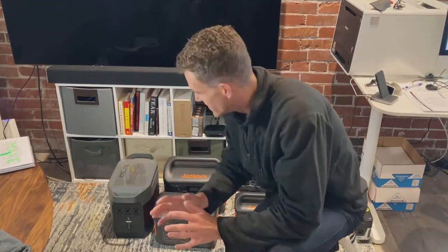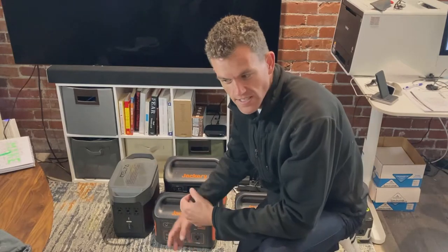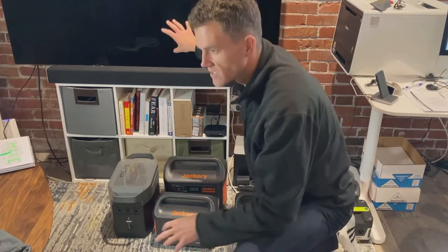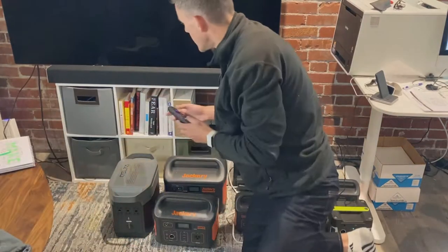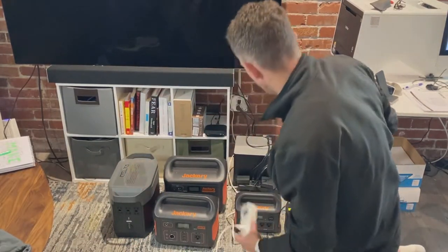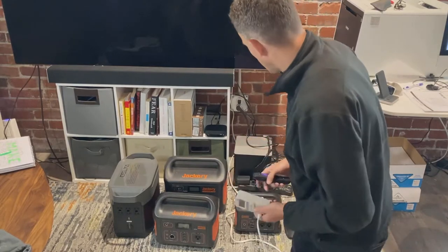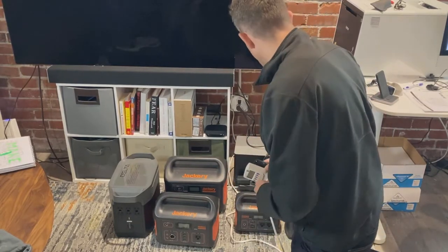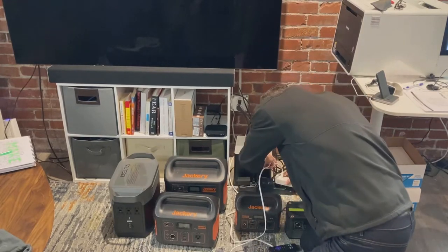In this video, I want to test what portable generators you need to power a television. This is a 65-inch OLED TV, pretty good size, and we plug it into just a wall here to do a test.